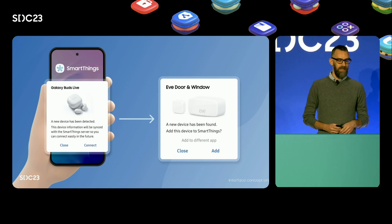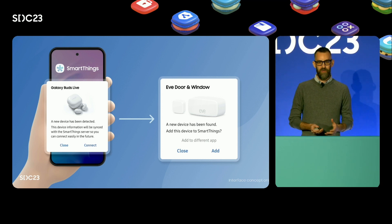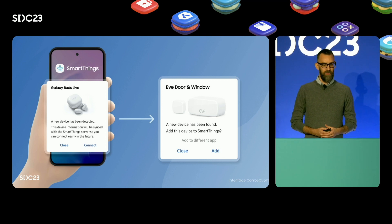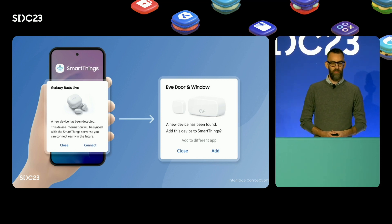Furthermore, it can unlock tips cards, which are a banner in the SmartThings app that gives users more information about your app and features. Once your Matter devices are connected to SmartThings, we're also making it easier than ever to ensure users have the latest features for your products with support for over-the-air firmware updates.